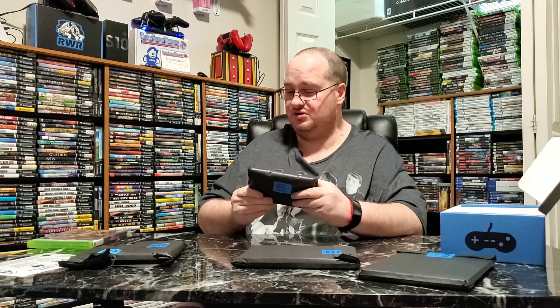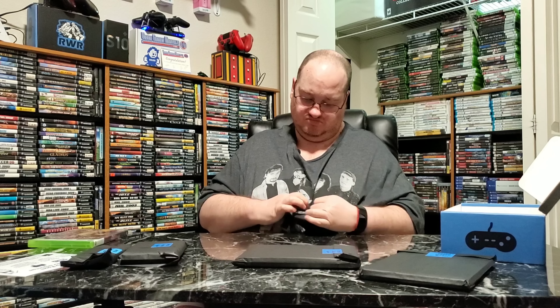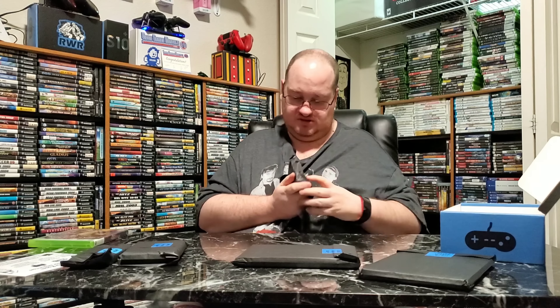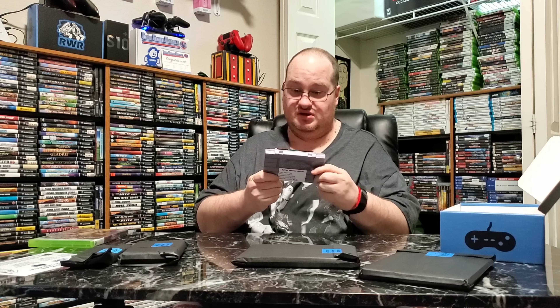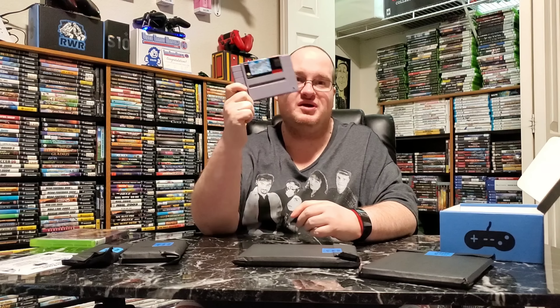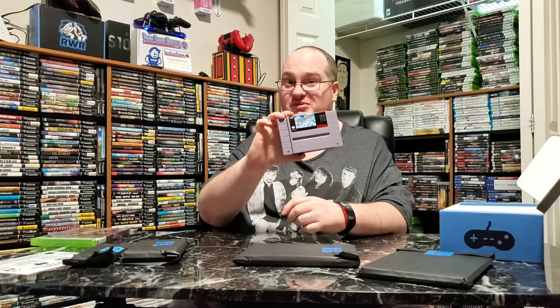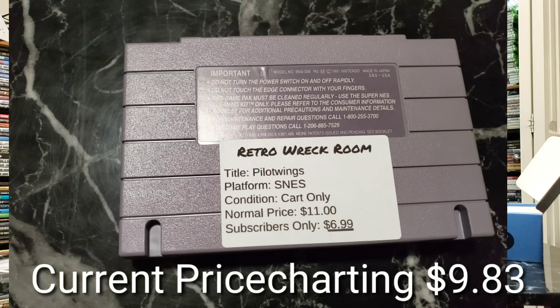I'm thinking Super Nintendo — yep, these are both Supers. Folks, I needed this — I've been needing this for a long time: Pilot Wings! I ordered a bunch of boxes and thought I had this game already. I actually got a mint box, a mint manual, and this is a really really nice mint copy. Can't say I'm gonna keep it yet but you'll see in the review video — I'm excited to get Pilot Wings. Normal price on this is $11, subscriber price is $6.99. Not bad.